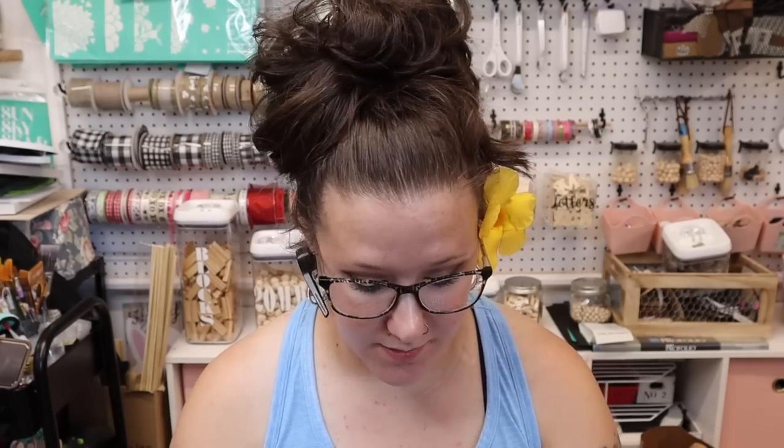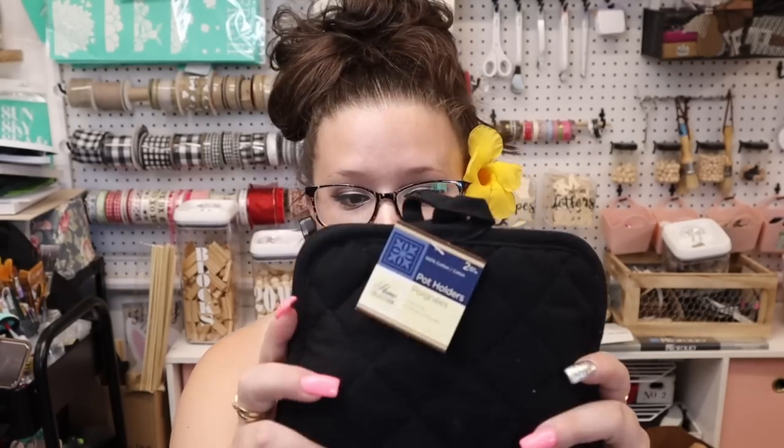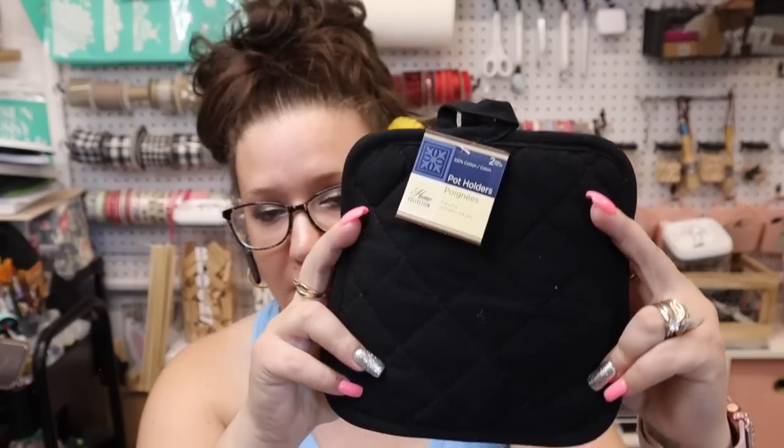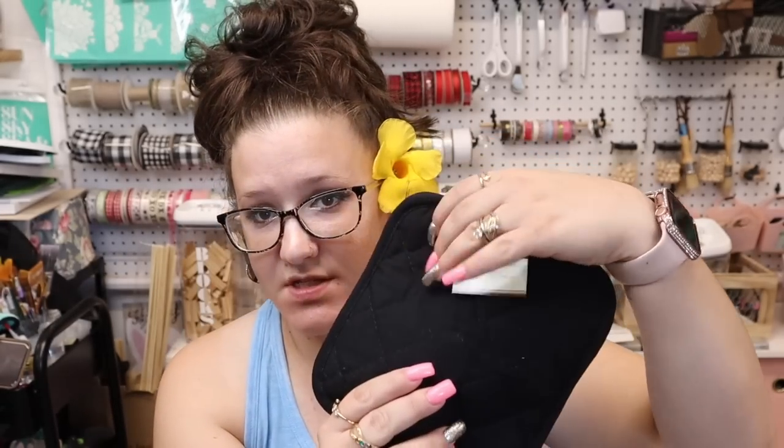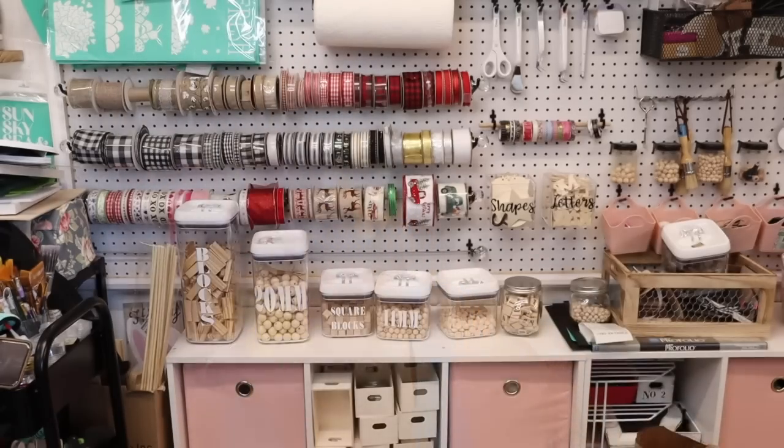It's a gorgeous day out. I did pick up these pot holders to again ink on with my chalk couture — personalize them, make them look pretty instead of just this plain black color. I got four of these.